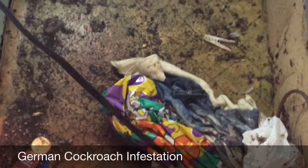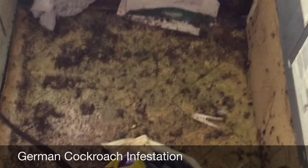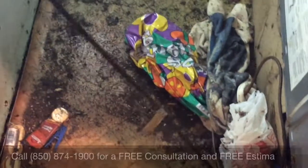Many a homeowner has spent a lot of money and time trying to control German cockroach infestations, only to call a professional in the end.